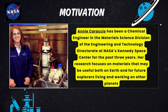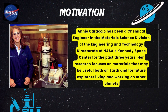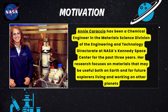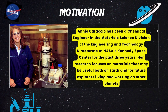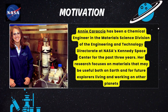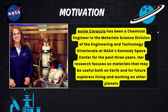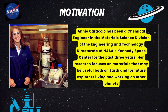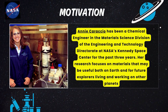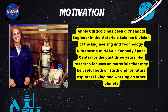Here is a notable chemical engineer who has worked at NASA, for your motivation. Annie Carrasio has been a chemical engineer in the material science division of the Engineering and Technology Directorate at NASA's Kennedy Space Center for the past three years. Her research focuses on materials that may be useful both on Earth and for future explorers living and working on other planets.